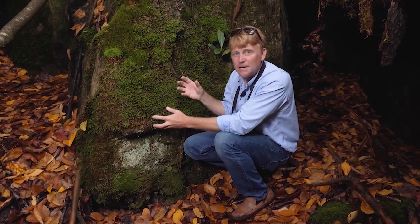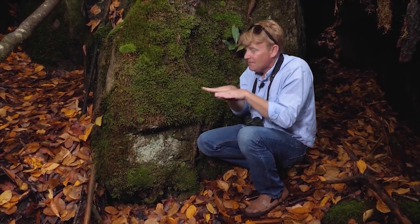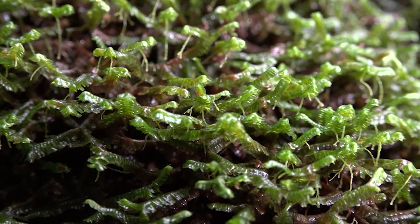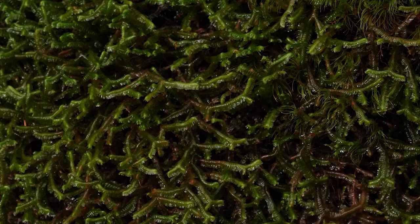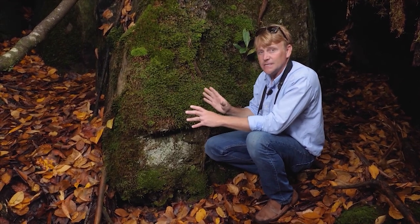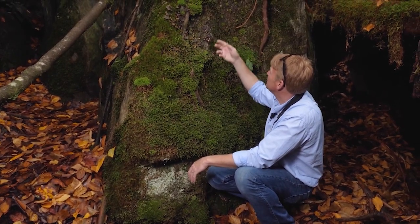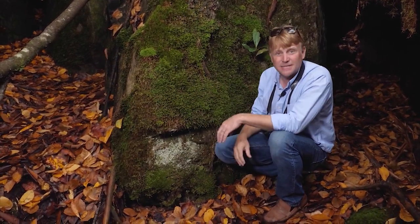This liverwort is an excellent example and it's really common here in the Thompson River. This one is, I believe, a species of Bazania. They're really distinctive in that they fork at about a 45- to 60-degree angle when they branch, and the tips of each branch look like a little hooded cobra. You have to look really close to tell whether you're looking at a Leucobrium or a Dicranium, or whether what you're actually looking at is a liverwort. We have one of the highest moss diversities anywhere in America here, and the highest diversity of liverworts in eastern North America.